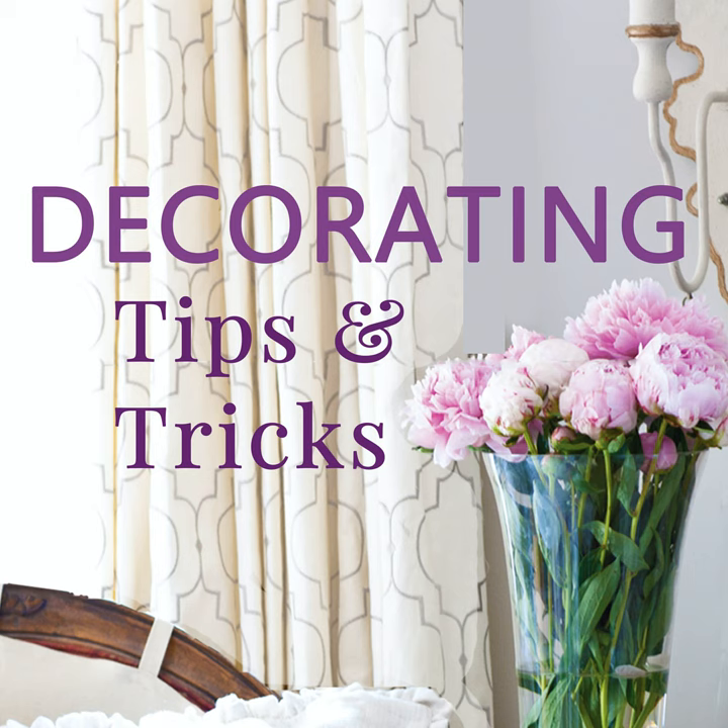Hey everyone, your designers are here. I'm Anita from Cedar Hill Farmhouse, I'm Yvonne at Stone Gable, and I'm Kelly with My Soulful Home. We've got tips, tricks, and decorating advice for you today, so let's get started.